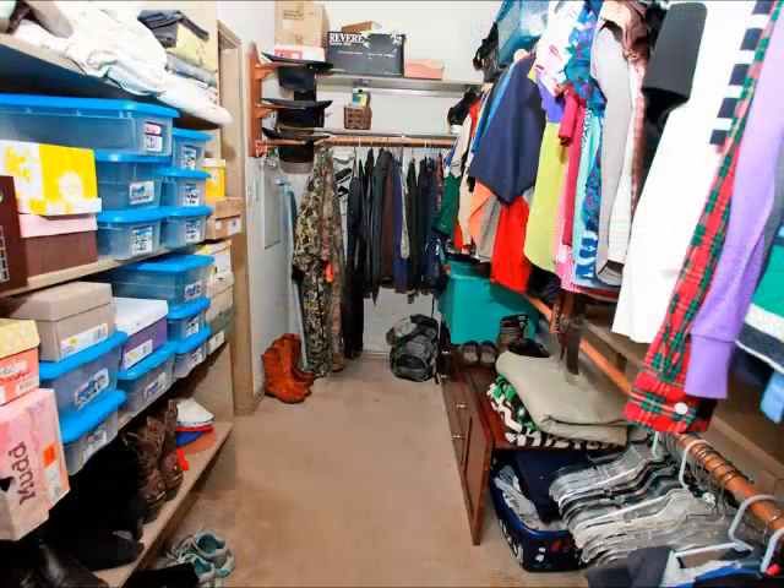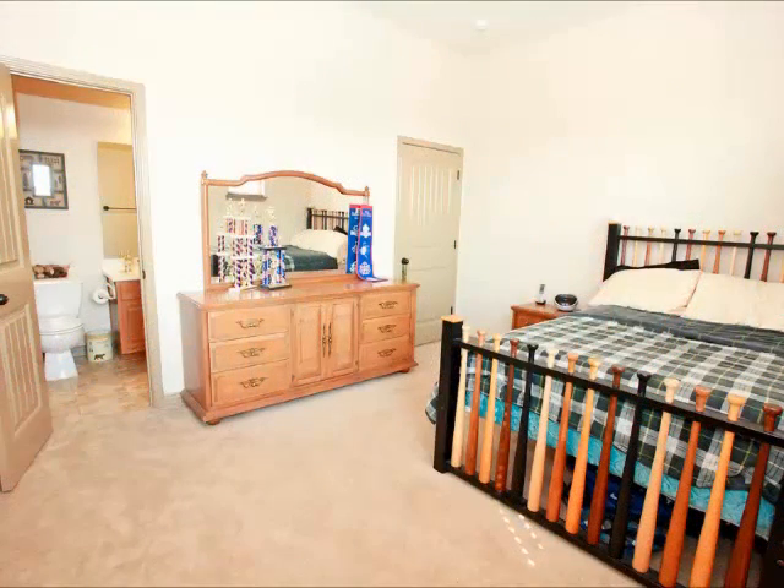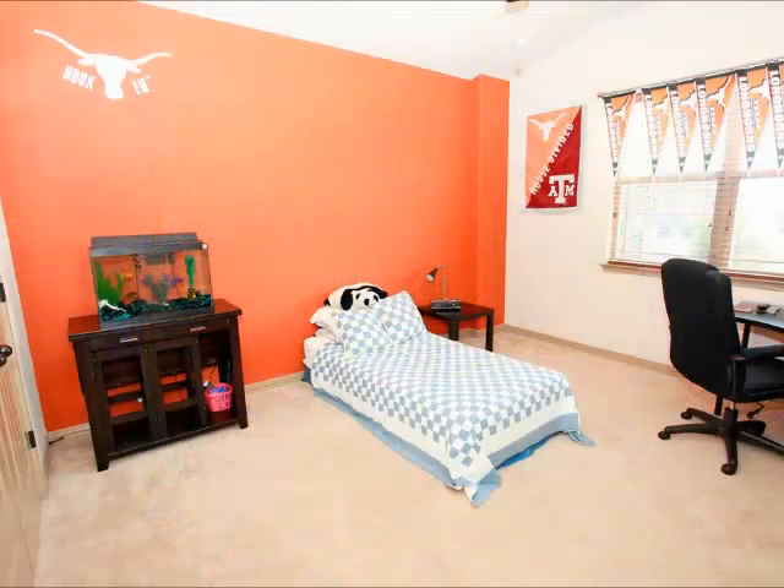It's just an incredible, dream closet for many people. The secondary bedrooms are located upstairs. There are three secondary bedrooms and they are all spacious and have generous closet space. There are also two full baths, so three bedrooms and two full baths upstairs.